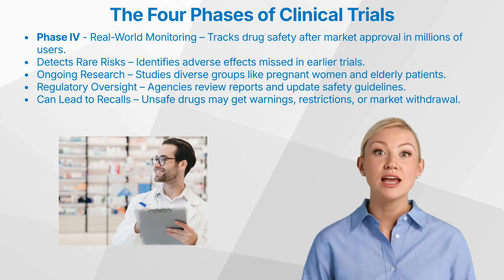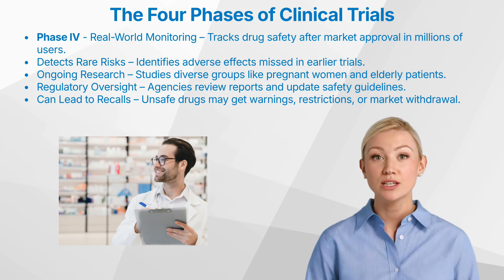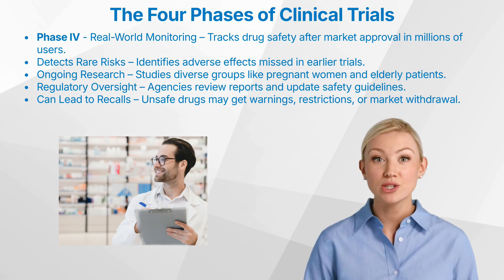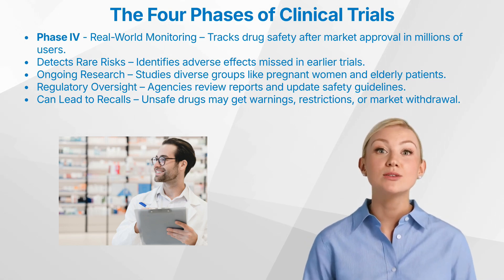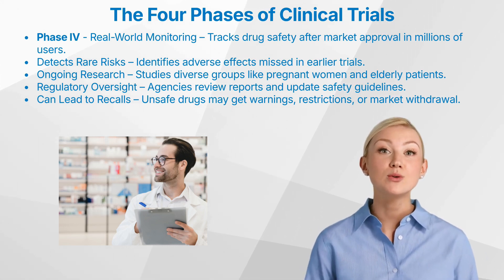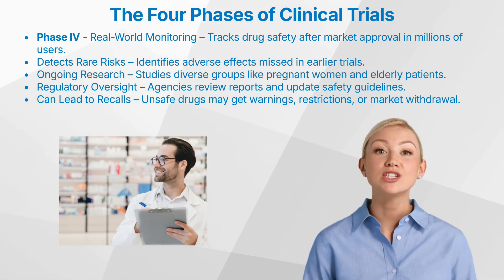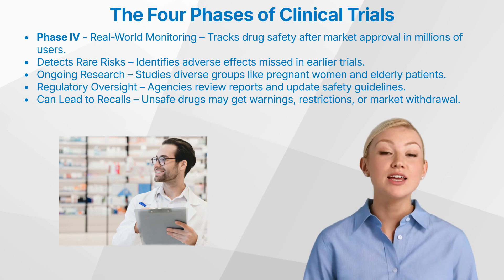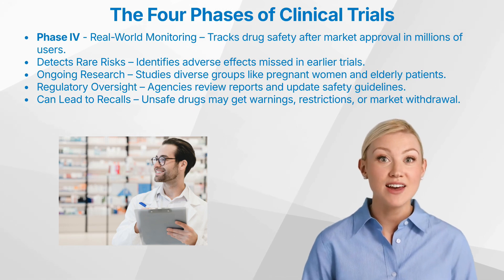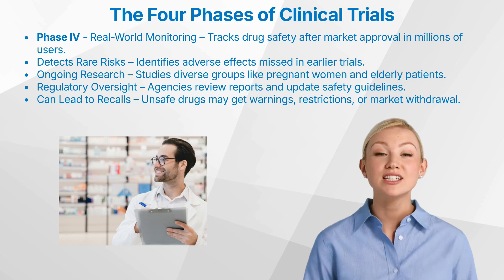Registries can track long-term outcomes in patients taking the drug, while observational studies can examine how the drug is being used in real-world practice. If serious safety concerns arise, regulatory agencies can take a range of actions, including issuing warnings to healthcare providers and patients, requiring updates to the drug's labeling, restricting use to certain patient populations, requiring additional studies, or — in the most serious cases — recalling the drug from the market. A well-known example is Vioxx, a painkiller that was withdrawn from the market after post-marketing surveillance revealed an increased risk of heart attacks.